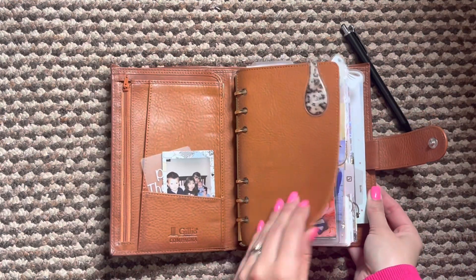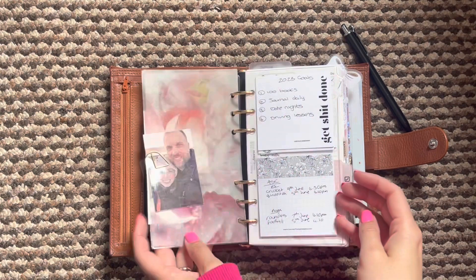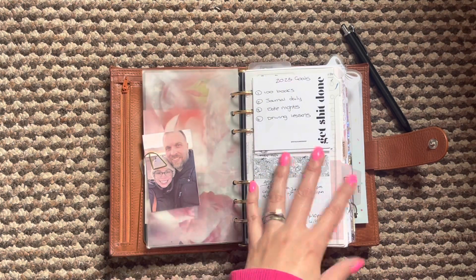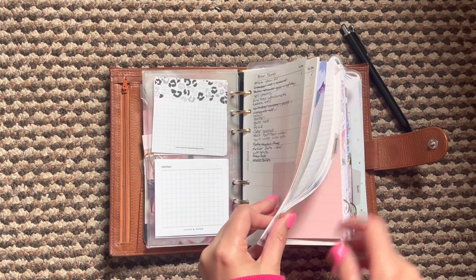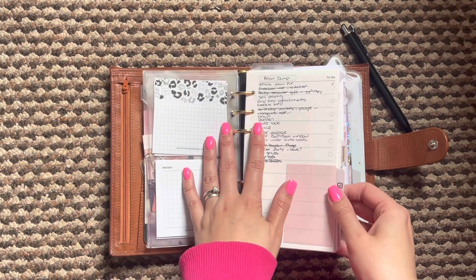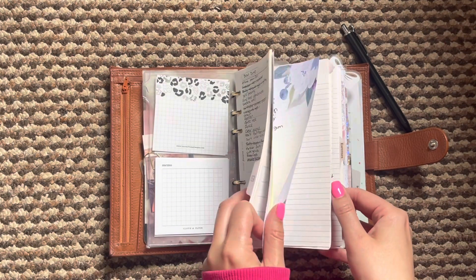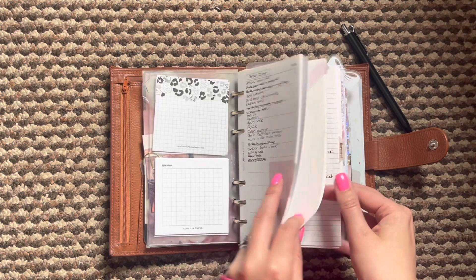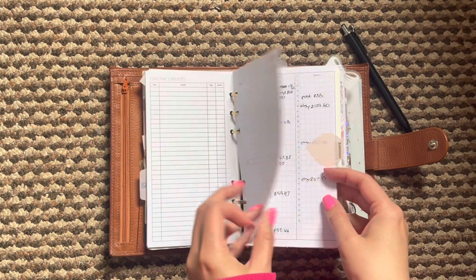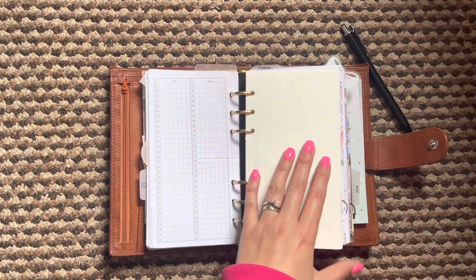In the meantime, I have just been using her as she is. I have some deco and pictures at the front and then my to-do list, project manager, project notes, some more notes and online orders, a gift planner and then my expenses sheet for my shop.